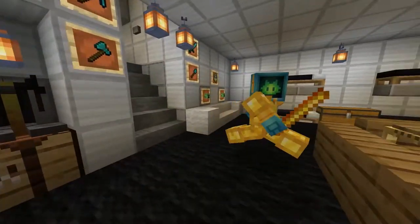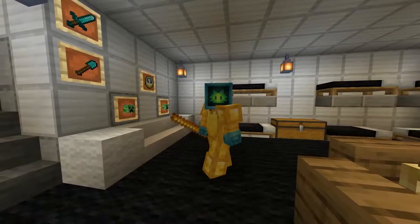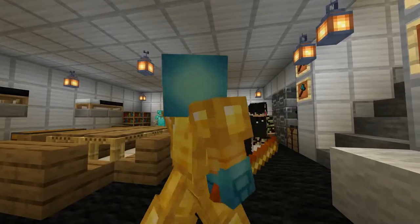So yeah, this is my creative way of creating a bunker. I hope you enjoyed. Thank you.